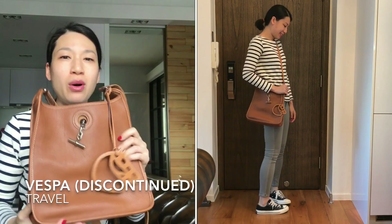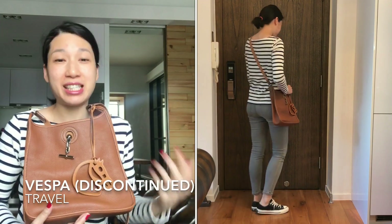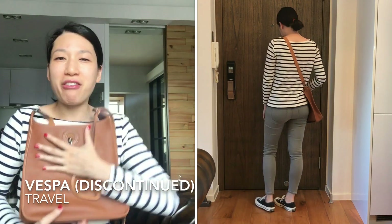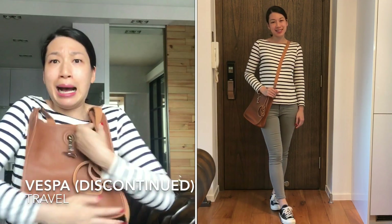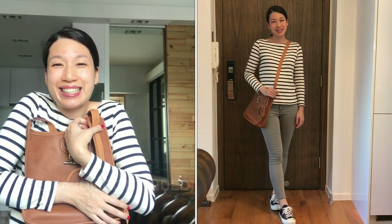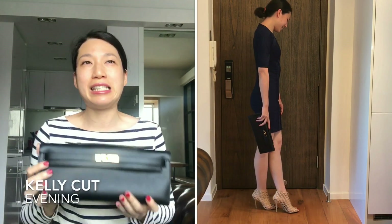The third category is travel. I will pick my Vespa messenger bag for this category because when I travel I like to free my hands so that I can take pictures and carry the stuff I buy. I can also keep everything close to and in front of me in crowded places instead of hugging my handbag.